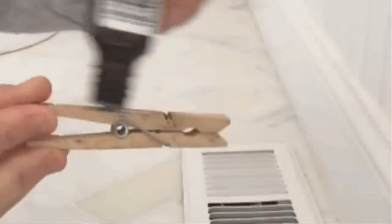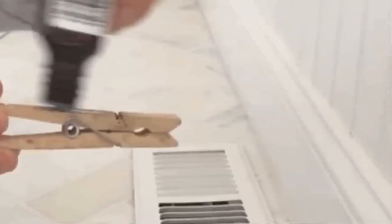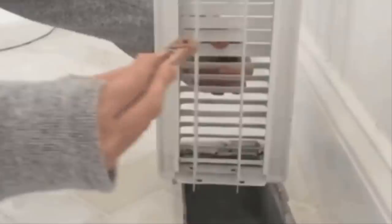For the next step, take your bottle of essential oil and apply it directly to the clothespin. You want to be sure to drizzle it back and forth over the clothespin so it covers the entire thing. This way it'll seep into the wood and really stick.